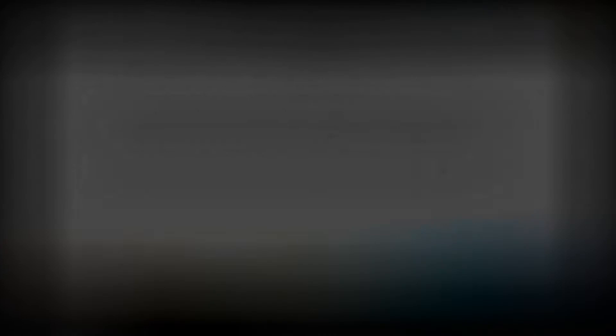Conclusions from what we just talked about: the closure rates are markedly increased along with the contraction. Contraction is just shrinkage of the wound; closure is re-epithelialization. And the chronic wounds actually closed faster than the younger wounds.